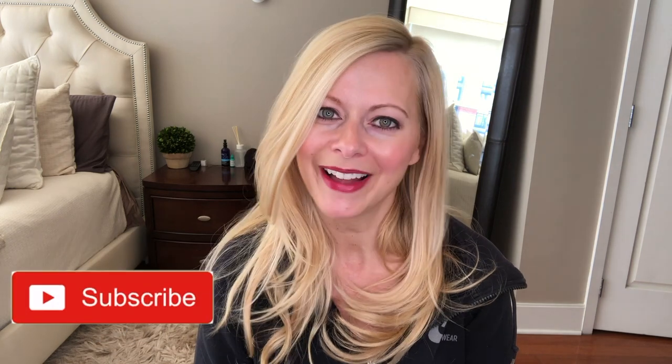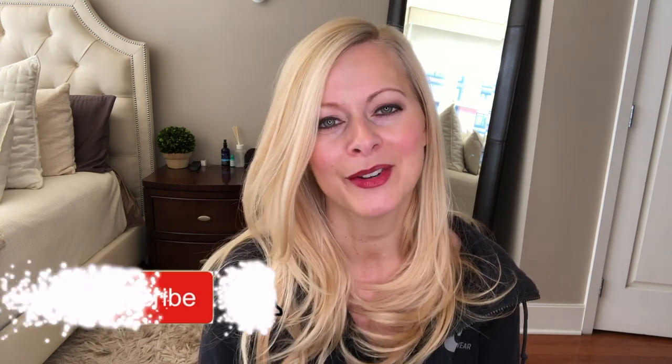This is new to me so let's see how this goes, but before we get started make sure you hit that subscribe button and the bell every time I upload a new video every week.